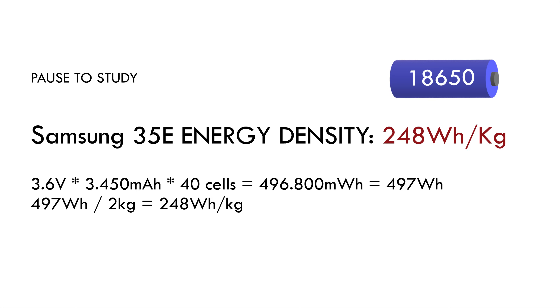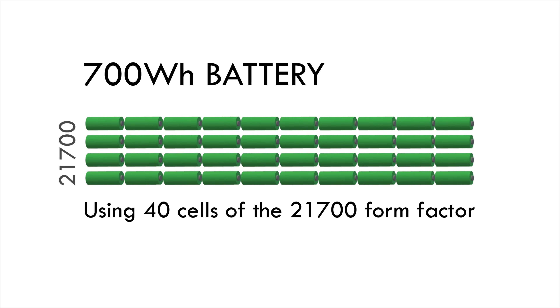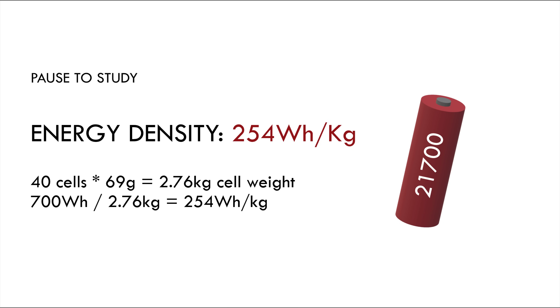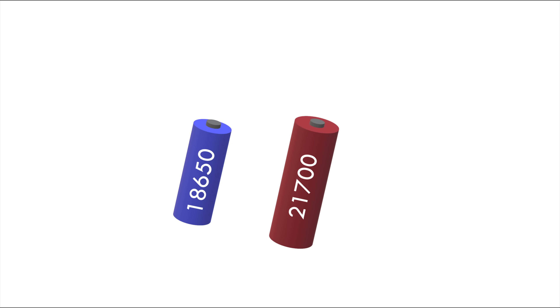Energy density increased to about 250 watt hours per kilo — an increase of 20 percent. So what about the new 600 and 700 watt hours batteries released in the last couple of years? They are much bigger, so they've got newer battery chemistry, right? Well, not really. The Specialized 700 watt hours battery consists of 40 cells of the 21700 form factor — a 4800 milliamp hour cell with a claimed weight of 69 grams — resulting in an energy density of about 254 watt hours per kilo. So it seems there hasn't been much progress in gravimetric energy density.